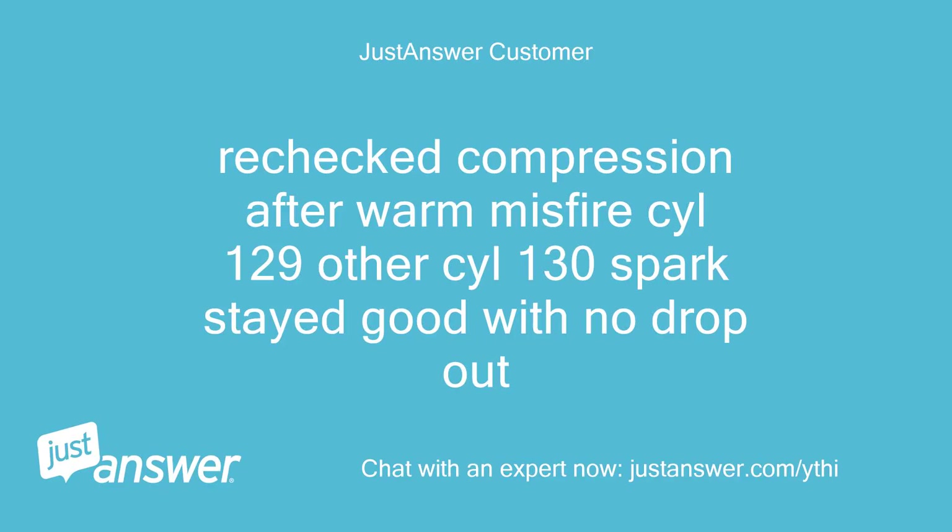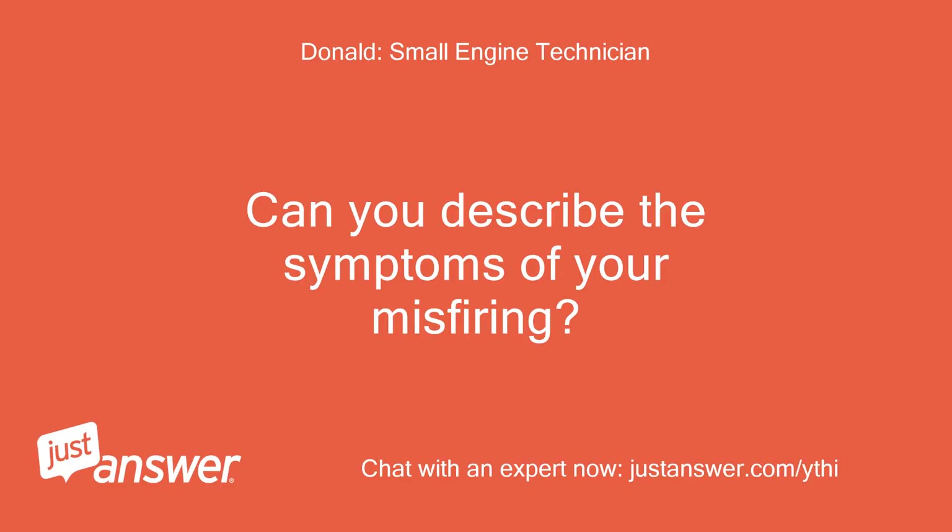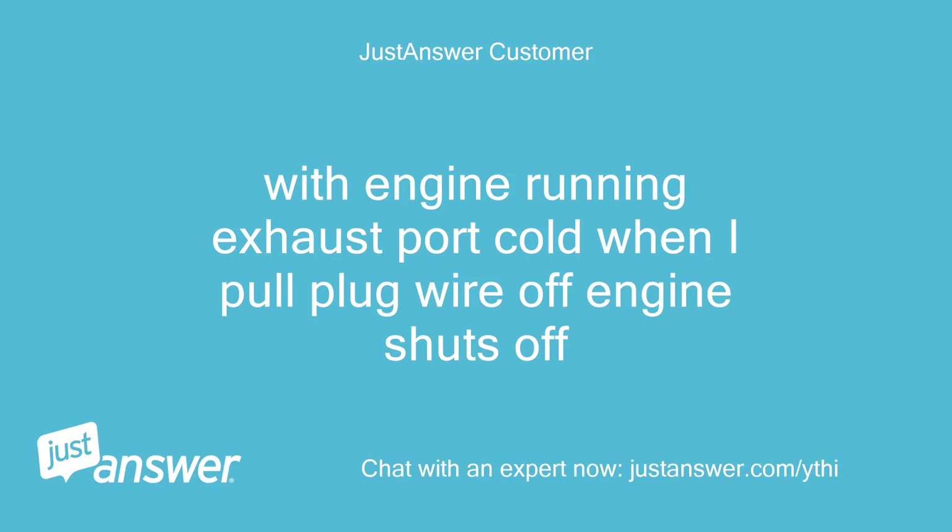Rechecked compression after warm-up: misfiring cylinder is 129, other cylinder is 130. Spark stays good with no dropout. Can you describe the symptoms of your misfiring? With the engine running, the exhaust port is cold on that cylinder. When I pull the plug wire off, the engine shuts off.